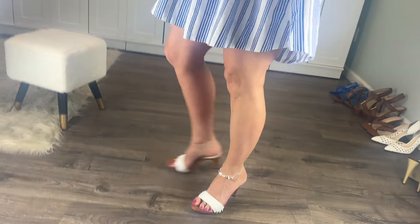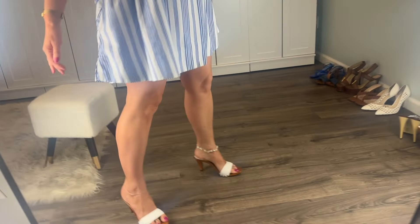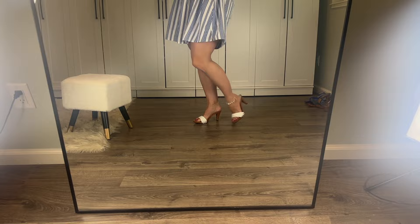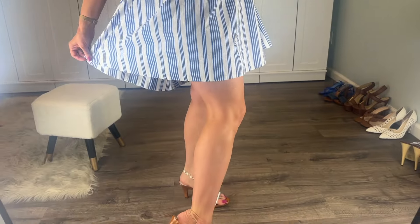Maybe the higher heels are a little bit sexier, although I think a low heel can also be really sexy. I think these look cute — a different look though than the other two, but I like them. I really like them, but I need your opinion. So of the first three mules, which one would you say is best with the dress?